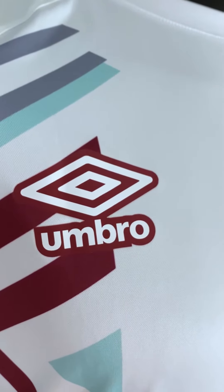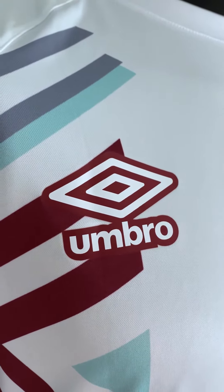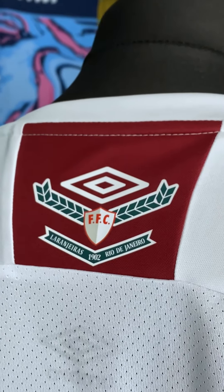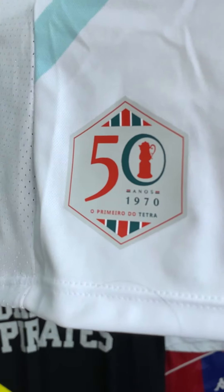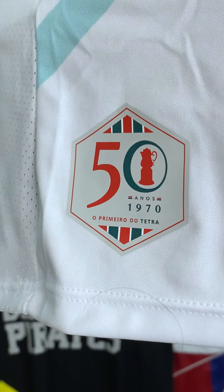I am grooving on this oversized Umbro logo, heat pressed on as well, not stitched, with that fantastic chunky outline. When we move on to the back, it's got really nice air holes, as well as two beautiful little crests. The first is celebrating Fluminense's formation with a little Umbro crest in there. And the second, just at the bottom, is a 50th anniversary patch of the first time that Fluminense won the league championship.